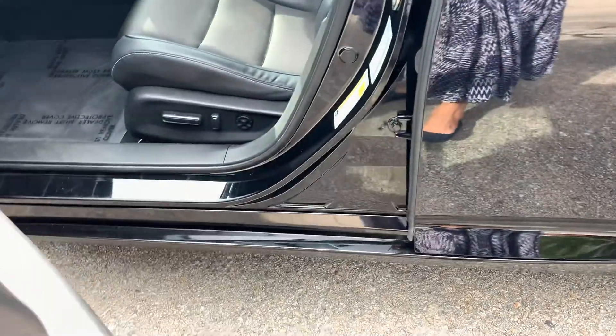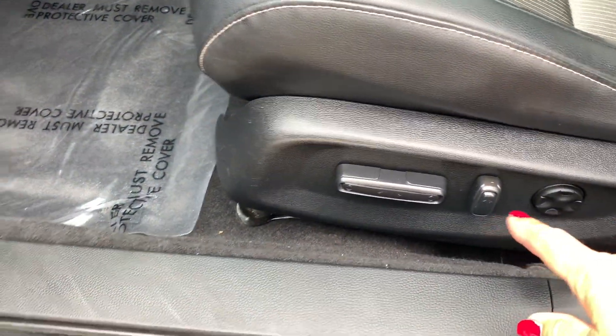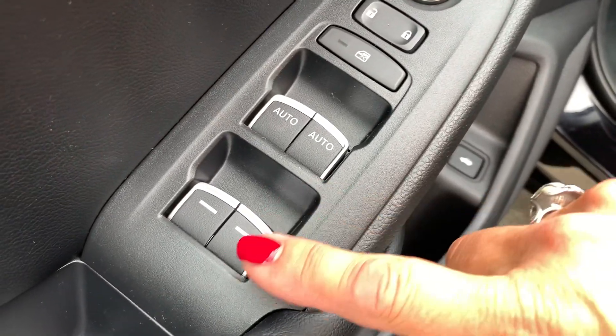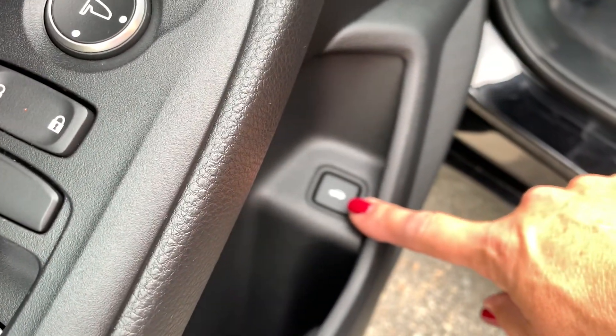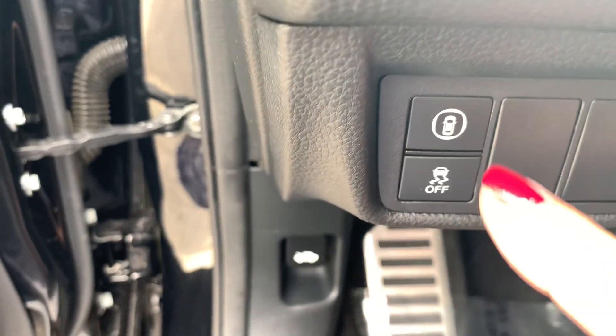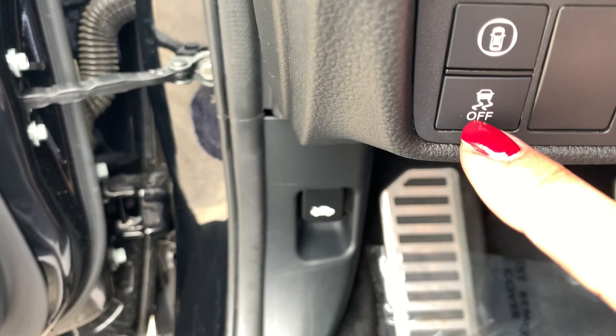On the Accord Sport, the driver has a power seat. All of your controls for your doors and your mirrors are right here in your windows. Trunk opening here. Here's your automatic shut-off. Traction control.